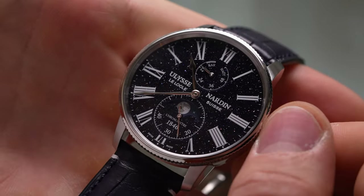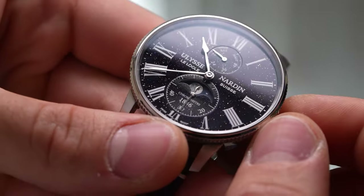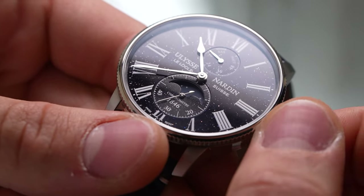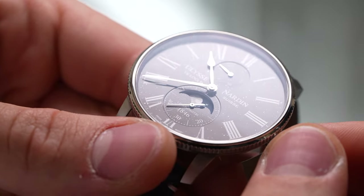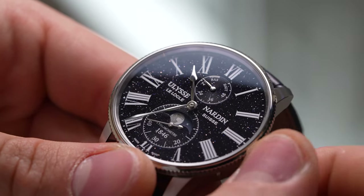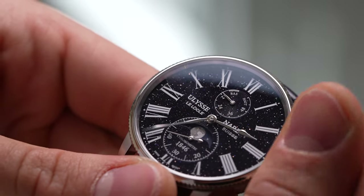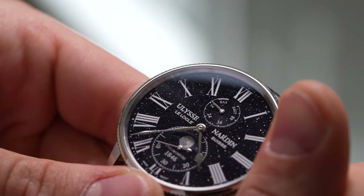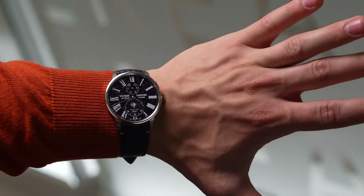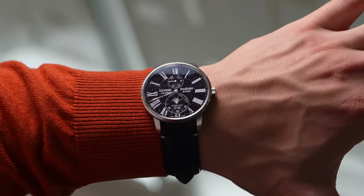The Aventurine dial is actually made from precision-cut glass filled with copper dust, ensuring that there's an even and pleasing scattering of glinting stars across the dial. It's an effect that pulls you in, and also makes all of the printed details seem like they're just floating in space. It also makes the Moonphase display feel even more at home, surrounded by companions rather than isolated within a bland sub-dial. The Roman numerals, poire hands and sub-dials are all derived from the designs of their popular marine chronometers, even the power reserve indicator at 12 o'clock.